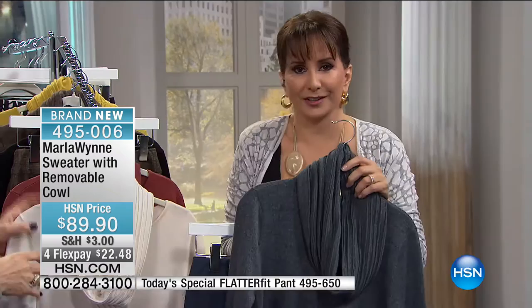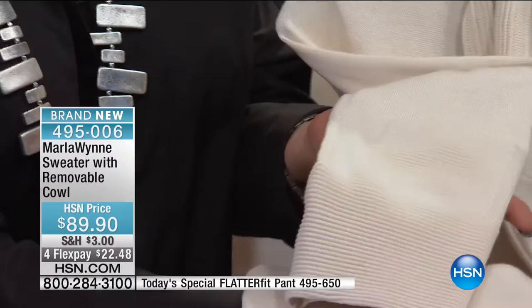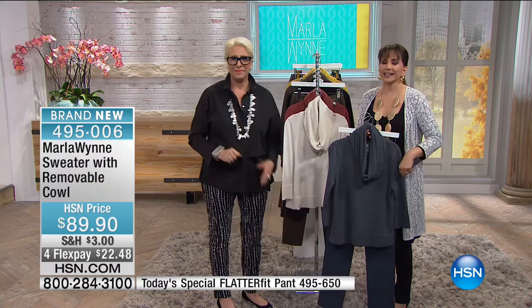Here's that midnight teal bonus buy sweater — $10 off. Do you see how the ottoman is the trim on this? It works so well as a layering piece. And wait until you see the skirt that goes with it, the jacket that goes with it, and a pair of knit pants that go with it. Allison Dayette has more style tips for you at HSN, then come back for more original Marla Wynn fashion.